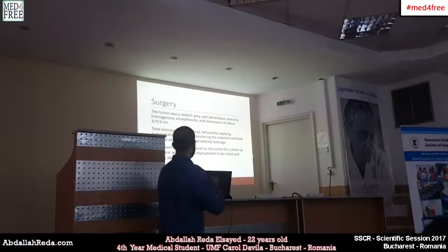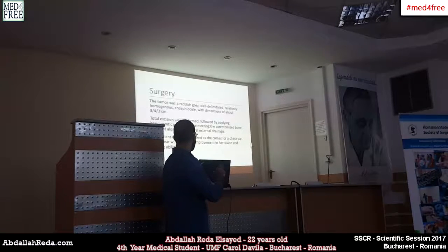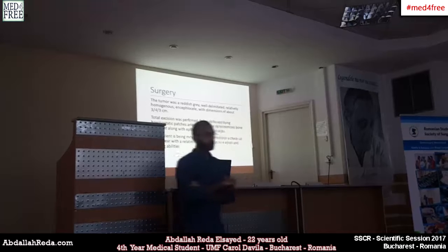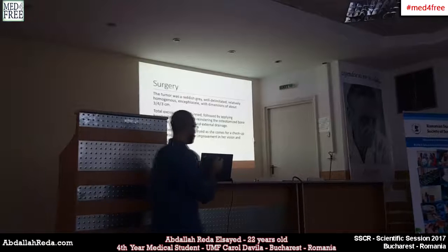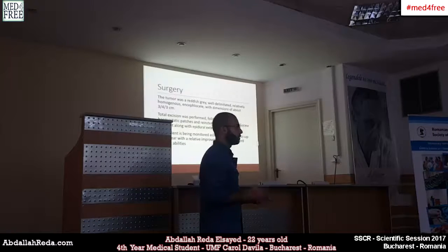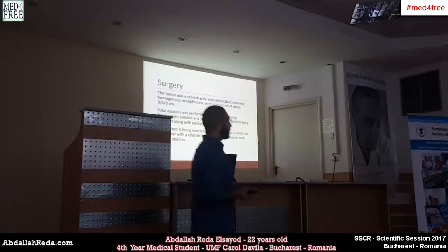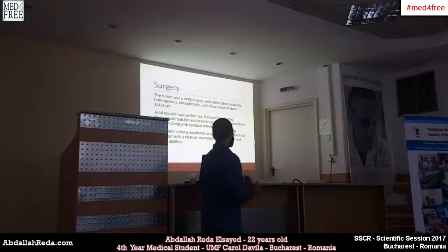After resection, hemostatic patches were applied, and the osteotomized bones were placed back in position along with epidural external drainage. A watertight pericranial graft was sewn, a mesh was placed to keep contents in place, and the muscle and skin layers were closed. The patient now comes every year for a checkup to assess her state, with relative improvement of her symptoms including hearing loss and visual acuity — though her Parkinson's disease also affects her overall condition. The tumor relapse has been controlled.